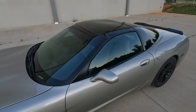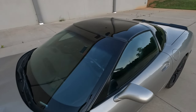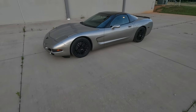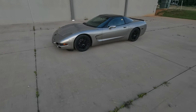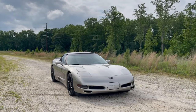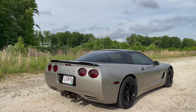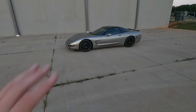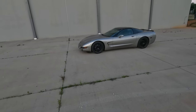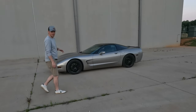Unfortunately, targa tops, especially in older vehicles, always leak. If it rains at all, there are going to be some drips inside the car and your floor mats or seats might get a little wet when you get in. It's not a big issue for me because the car sits in the garage, but if you're out for dinner and it starts to downpour, you might come back to a car that's a little damp. Even with fresh seals and fresh weather stripping, I still get some leaks.